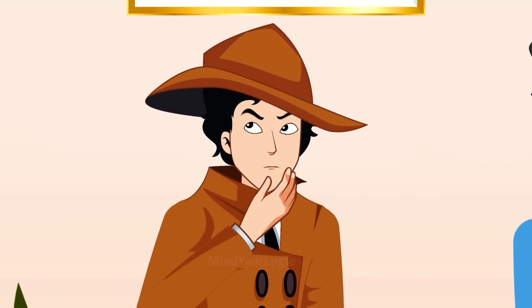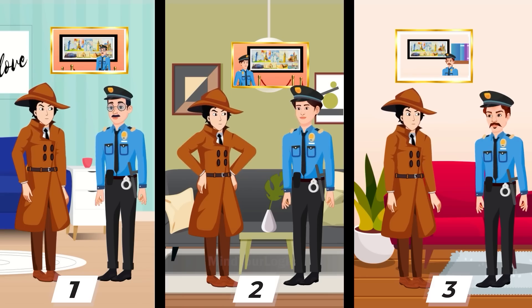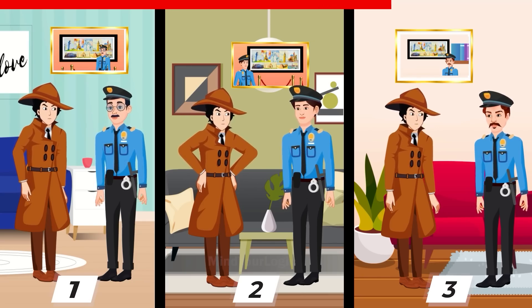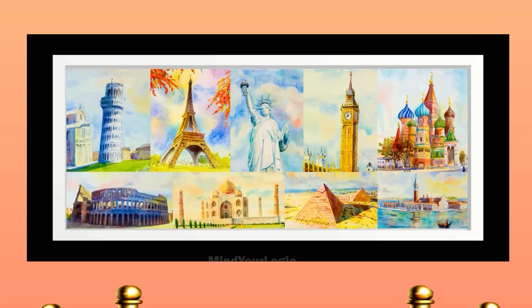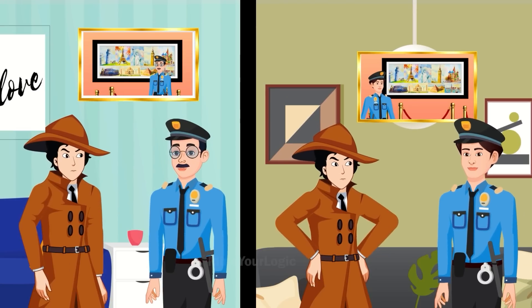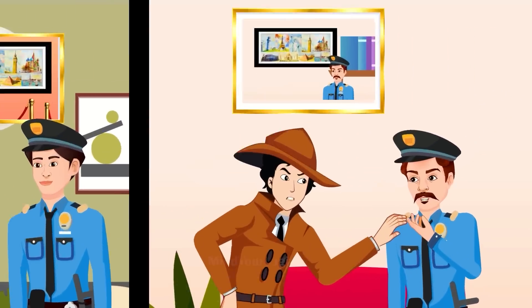Detective Mayhul carefully records their statements and immediately understands who stole the painting. If you missed a clue, watch the video again. Here's the solution — look at their images. All three of them took a picture with the most beautiful painting in the world. Take note of the background in these images. Guards 1 and 2 had clicked the snapshot at the museum. However, the background in Guard 3's image is different — he took that photograph in his home. This implies that the iconic painting is now at Guard 3's house.